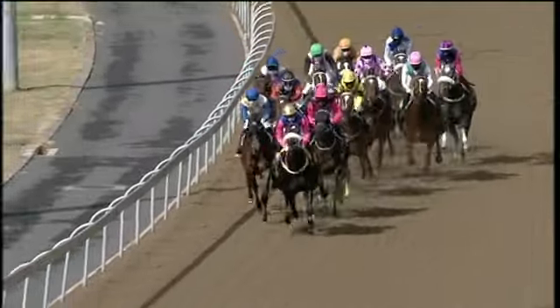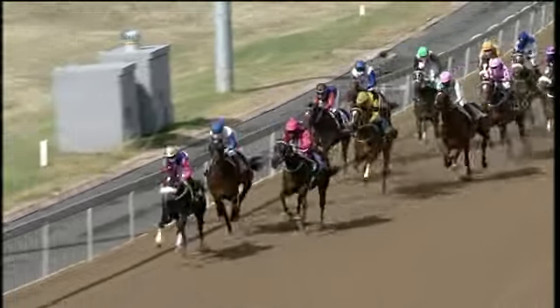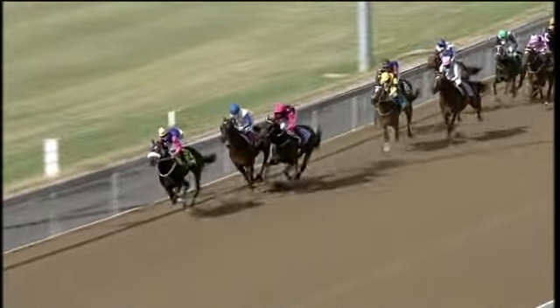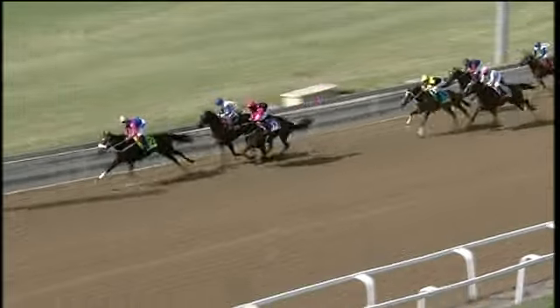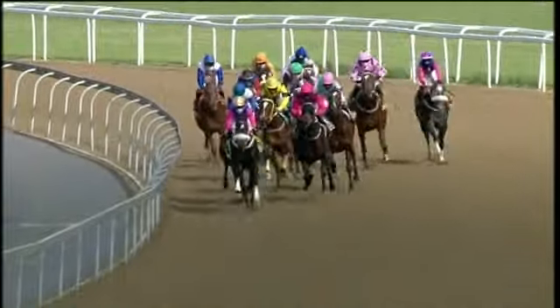Eye-catching is now a close-up third, followed by Queen Isabella on the outside. Golly Miss Molly, Celtic Vision — at this stage about seven or eight lengths off the leader as they move to the 700 meter marker. Shahidi has now taken it up. Further back in the run, Gone Platinum is about eight or nine lengths off the leader.